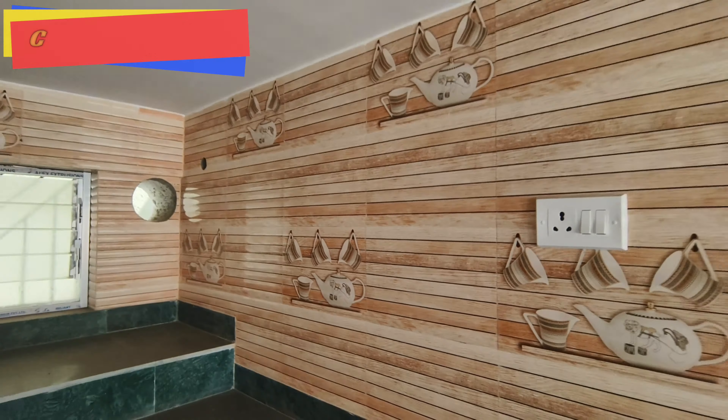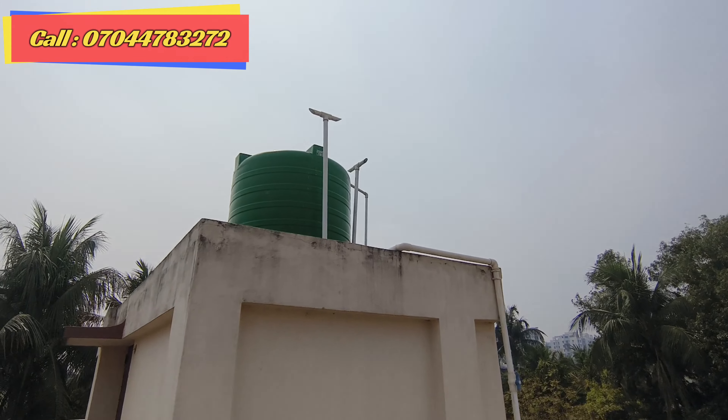We have a 500 square feet 2BHK flat. There are 3 flats total. On the ground floor, the 500 square feet flat — total price is 16 lakhs. On the top floor, flats are with balcony and without balcony. The 500 square feet flat — total price is 21 lakhs. On the bottom floor, total price is 20 lakhs. Details are in the description box. There is no brokerage. This is the roof with heat treatment and a great finish. There is a water tank of 2,000 liters.